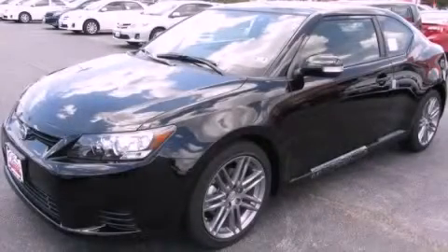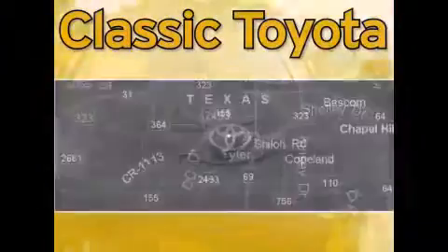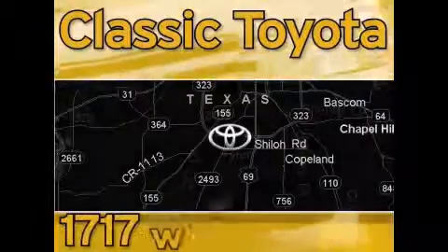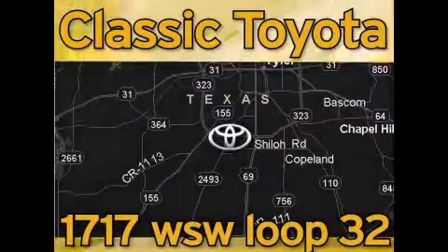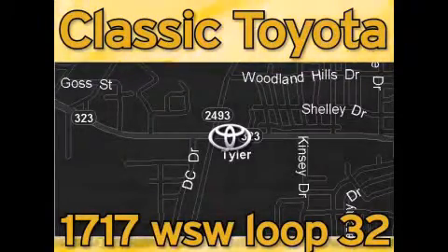Call now to find out how you can own this breathtaking vehicle. Classic Toyota is located at the intersection of Old Jacksonville and Loop 323, across from the Brookshire Warehouse and Home Depot. Our goal is to exceed all of your expectations and to ensure that you'll return for future visits.